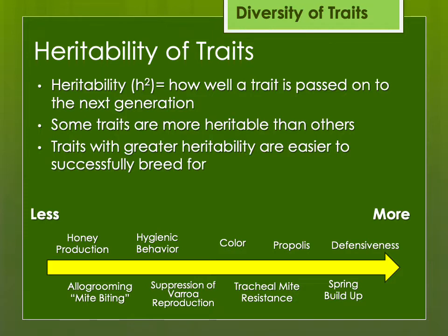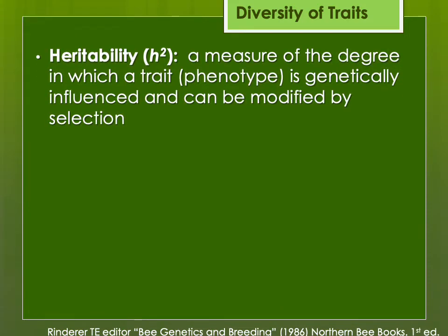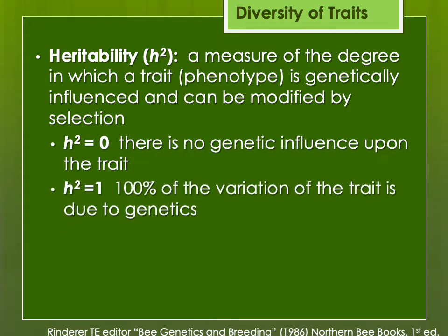Other traits are less easily inherited, maybe because multiple genes are contributing, or because they're more dependent upon the local environment. Honey production is a good example — you can have a very productive colony, but if it's a drought year, it's not going to produce honey no matter how good the genetics are. When we talk about heritability, H², we use a number to tell us how heritable a trait might be. If heritability were exactly zero, there would be zero genetic influence upon that trait. If it were one, 100% of the variation would be due to genetics. Most traits are somewhere in the middle.